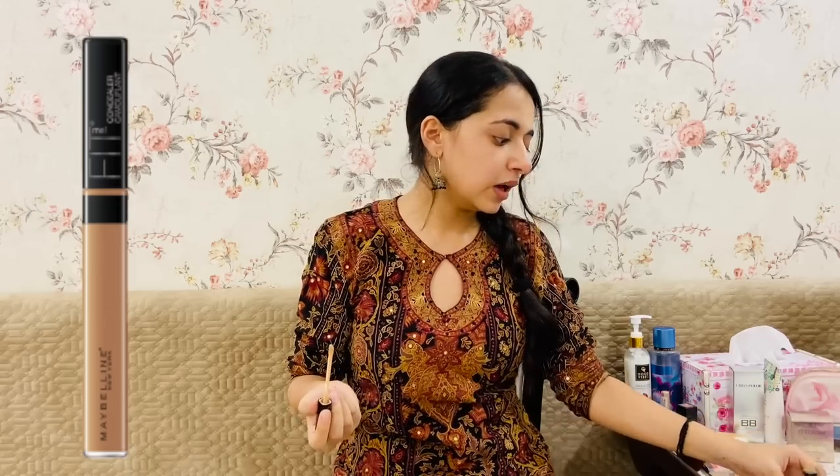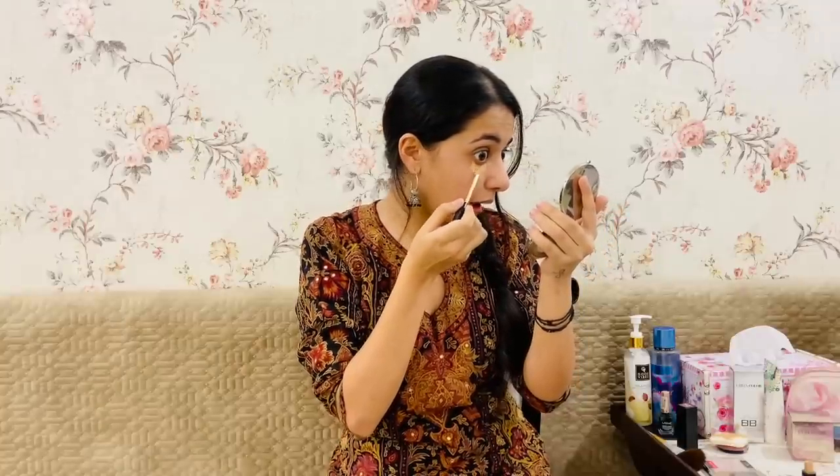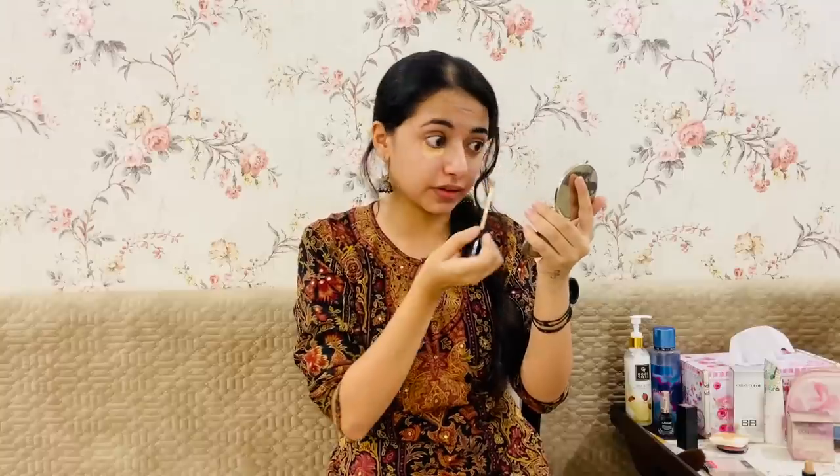One thing I'd like to tell you: whenever you buy a concealer, always buy it one tone lighter than your foundation because you use it on dark circles and to highlight areas of your face. Also, don't try it on your arms — I've seen makeup artists do that but that's not right. Always try it on your neck. I'll make a small triangle with it under my eyes.